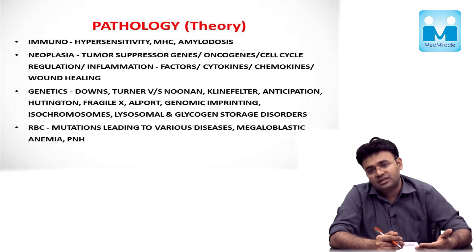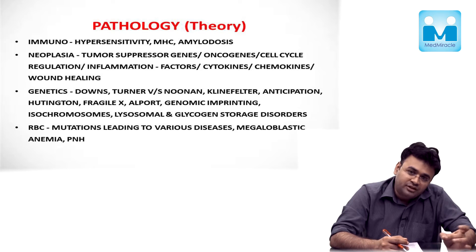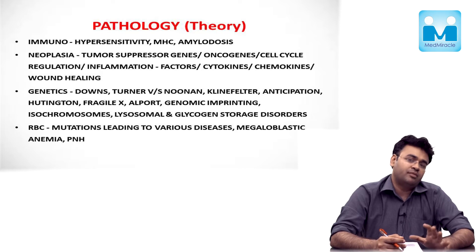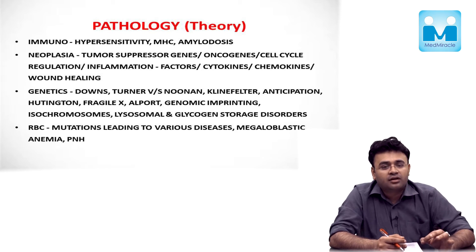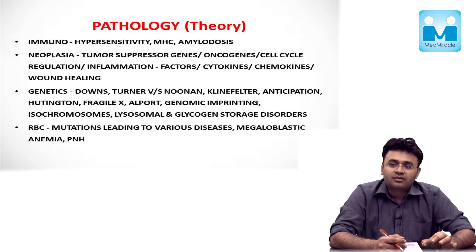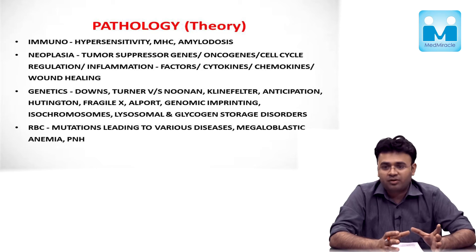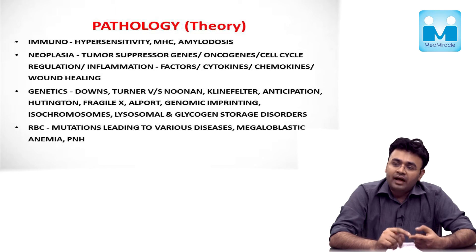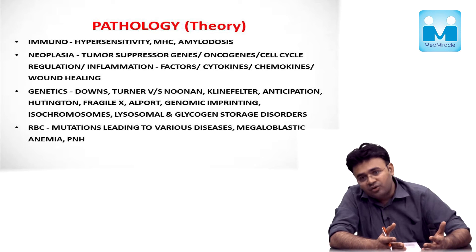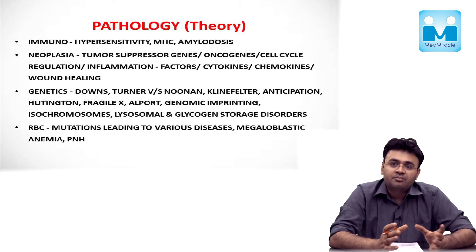As far as general pathology is concerned, each chapter has a separate bearing. The most important chapter is inflammation — you have loads and loads of questions from inflammation, both acute and chronic. The impact of individual cytokines and chemokines, their influence on the inflammatory and immune system, is very important. Apart from that, the basic cascades of apoptosis, the impressions of necrosis, and the relevant stains are very very important.